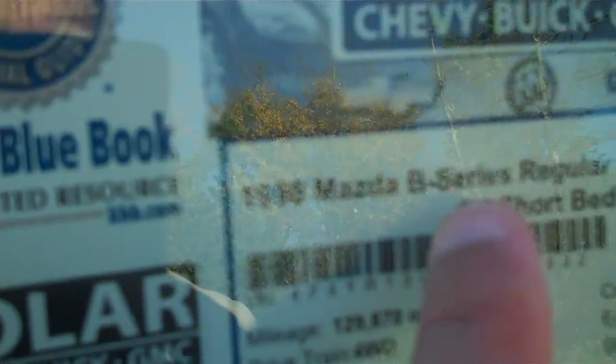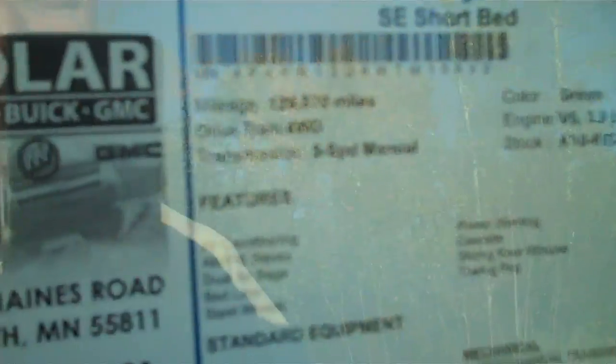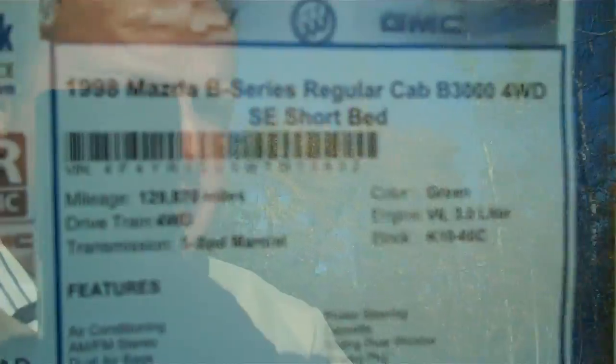Let's go to the sticker here. The Mazda B-series regular cab, B3000, four-wheel drive, SE short bed, 129,000 miles, four-wheel drive, five-speed manual, V6 3.0 liter.